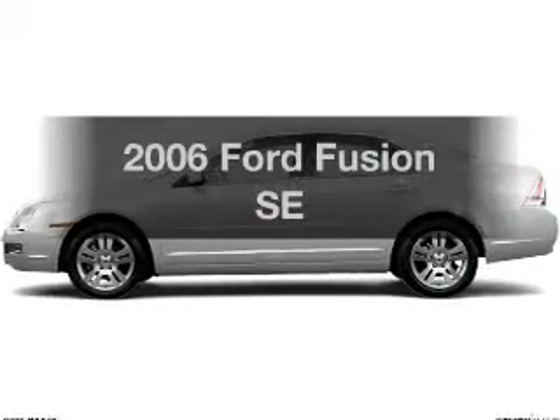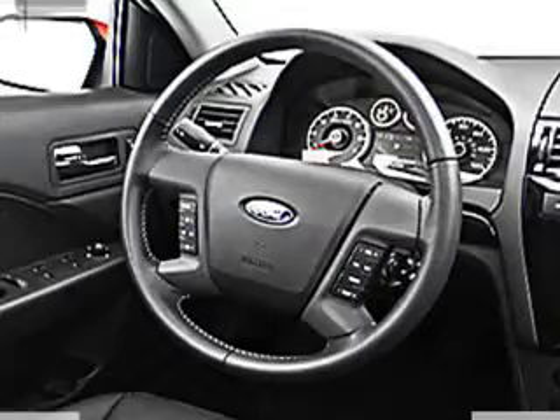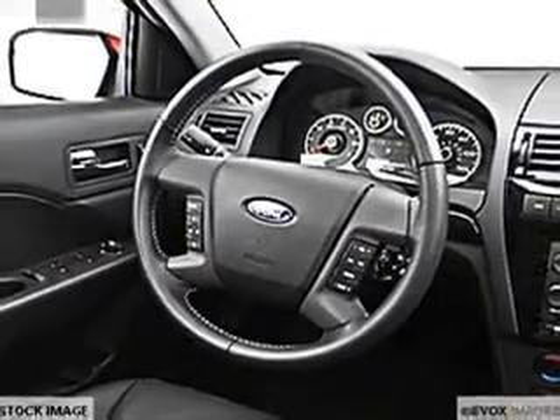Get noticed in this 2006 Ford Fusion. If you're looking for an automobile with great attributes, look no further. With an efficient four-cylinder engine, the powertrain includes front-wheel drive connected to a smooth-shifting transmission.